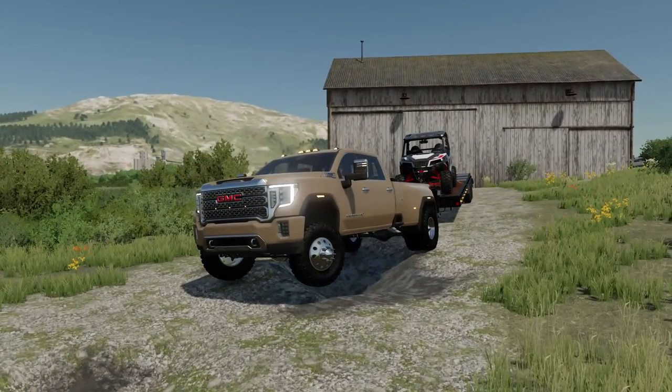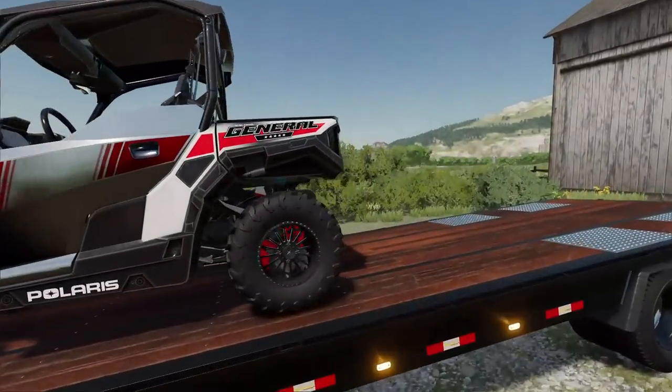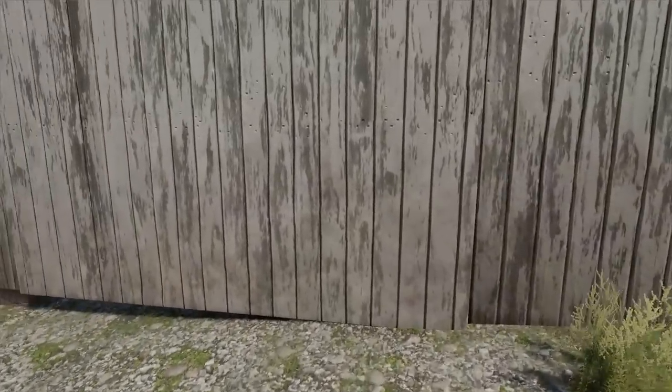Let's go throw it in park right there. Perfect. And here is our Polaris General — the 1000. I'm excited. We've got a pair of pliers — should be able to break open the lock.